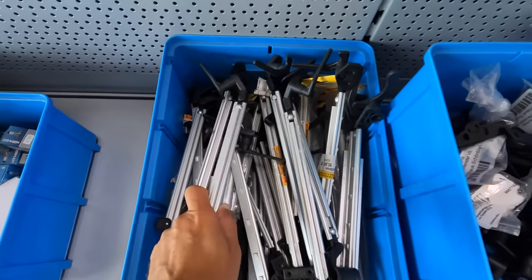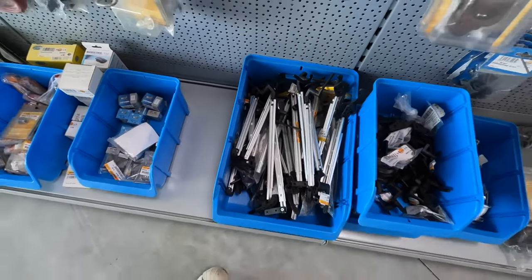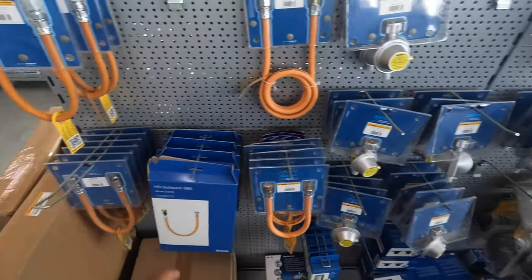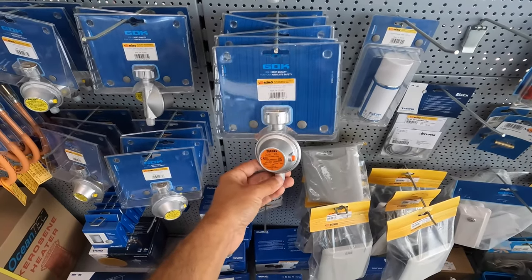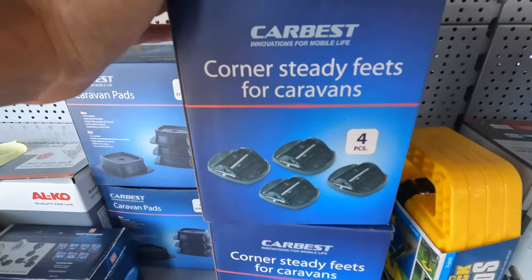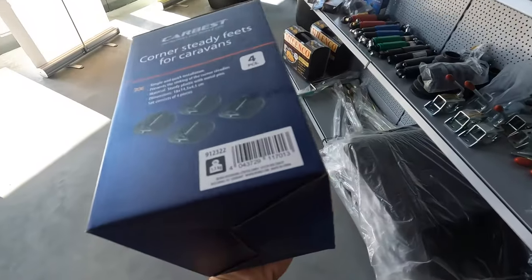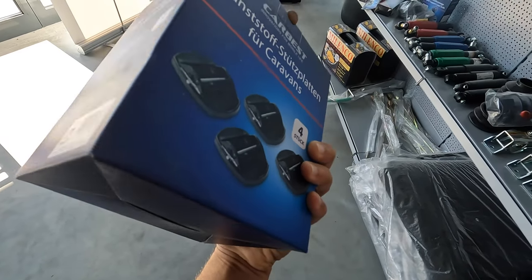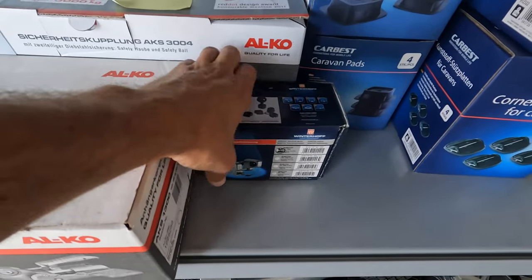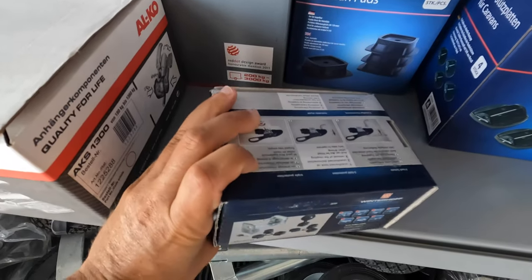This is something we definitely need — a replacement for the kitchen window because it got broken. I'm also thinking about getting some of these gas protectors so you don't need to switch off the gas while driving. It's a safety feature so you don't always have to turn the valve. That's something interesting I'd like to get, to avoid using those wooden boards all the time. There are four pieces here — I need to check the price. And over here, I think this might be a lock for the hitch.